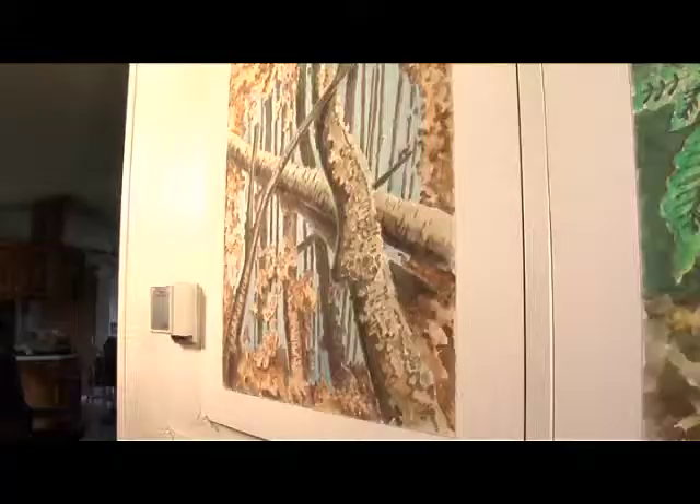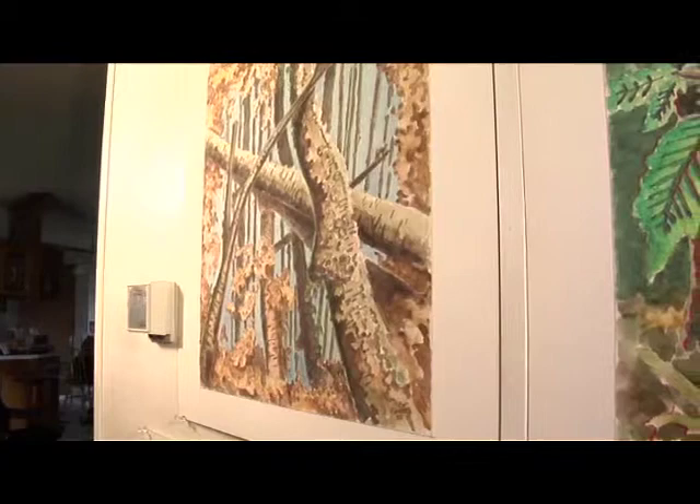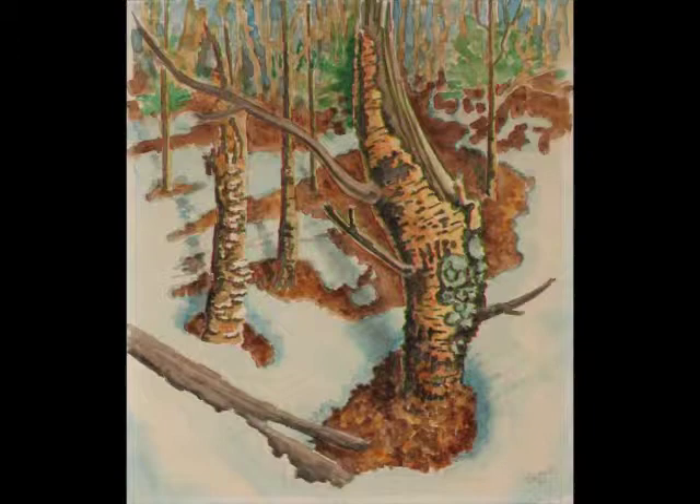That was Santa Barbara again. These are Wildwood — the bottom two are winter — but those are watercolors, 3D watercolors. He even got the 3D into watercolor. It's summer and fall and winter.